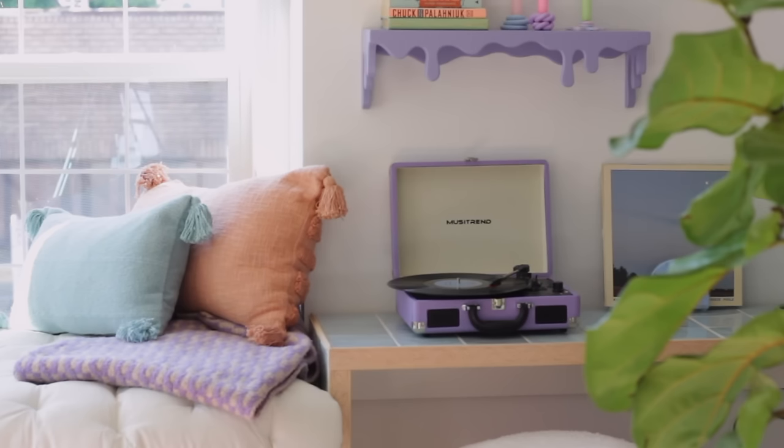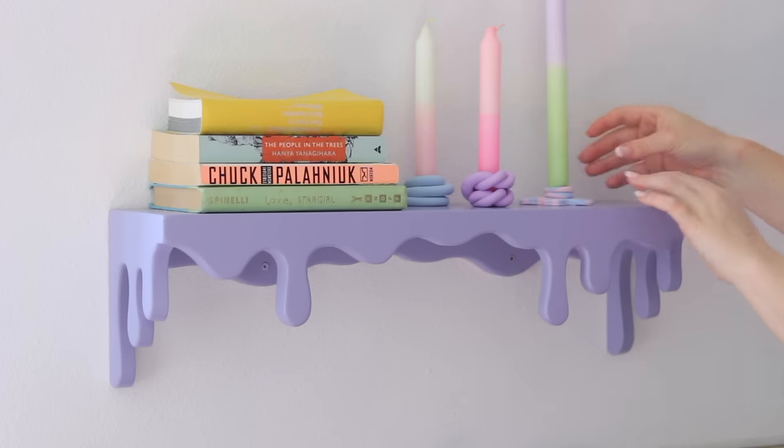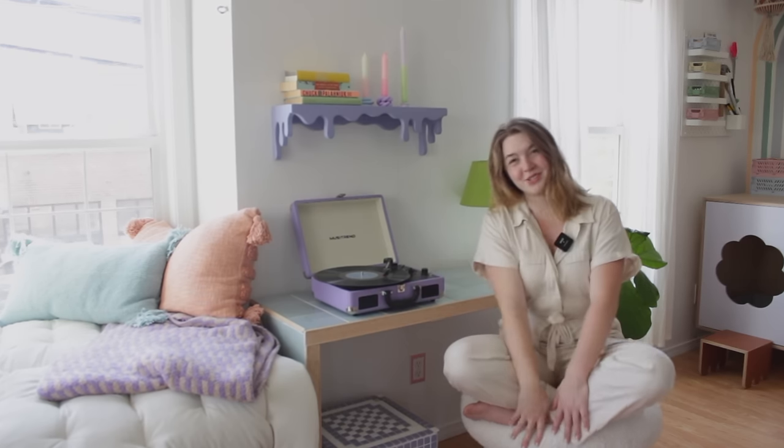This spot has some of my favorite projects I've ever done. I have my drip shelf here, my tile table which was all the rage in 2020, and my mushroom stool.